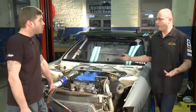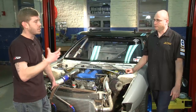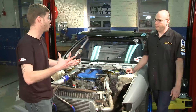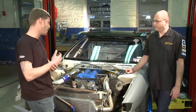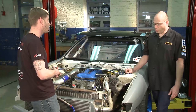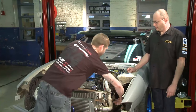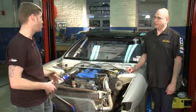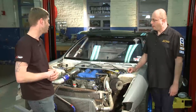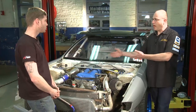Some builders do tubbed front ends like in front-wheel-drive drag racing to fit larger drag radials. In my case I like the look, and it makes working on the car much easier — I can just reach right in. Normally I wouldn't be able to stick my hand in there, but now it's easy to replace anything on the lower part of the engine.